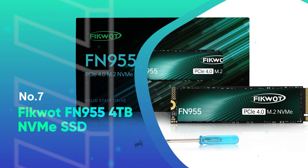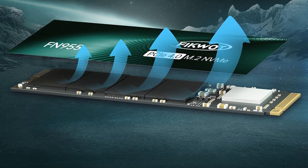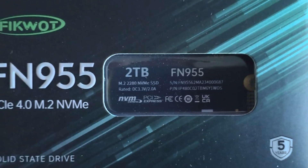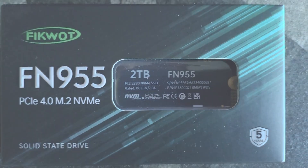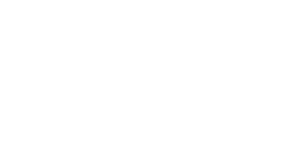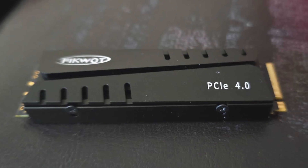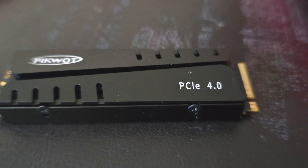Number 7: FICWAT FN955 4TB NVMe SSD. The FICWAT FN955 4TB NVMe SSD is a powerhouse of performance, delivering impressive speeds of up to 7,300 MB per second, thanks to its PCIe Gen 4x4 interface. Whether you're upgrading your desktop, laptop, or gaming console, this SSD offers blazing-fast read and write speeds that make booting up your system, loading large games, or transferring files a breeze. Equipped with 3D NAND TLC flash and a dynamic SLC cache, it provides smooth, efficient performance with minimal lag for high-demand applications including gaming and heavy workloads.